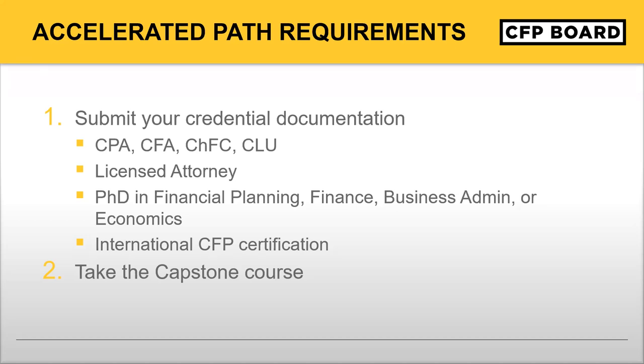If you're a CPA, a CFA, a ChFC or CLU from the American College, if you're a licensed attorney, if you have a PhD in financial planning, finance, business administration, or economics, or you have a CFP certification from another territory outside the United States, you may qualify for the Accelerated Path. I say 'may' only because you're required to document that you have this and submit that documentation to education@cfpboard.org, and we'll verify that you have it.